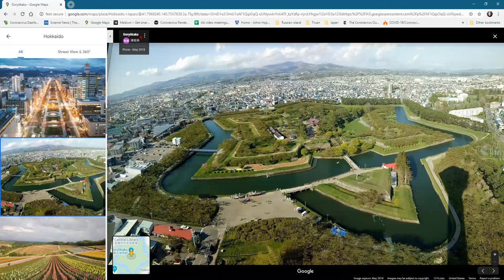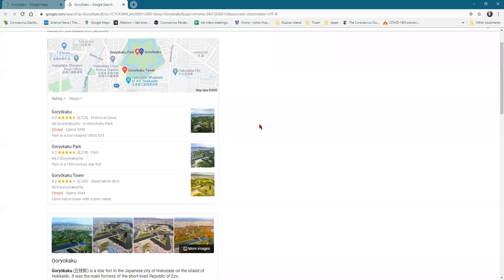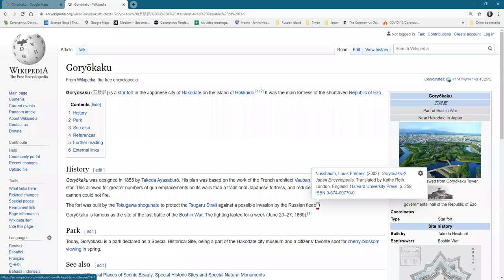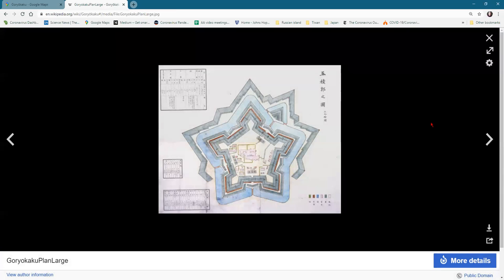Let's find out what that gold-fork structure is — let's search Wikipedia. Designed in 1855, it's a five-pointed star — it's an old fort with gun emplacements and a moat. It's a special historical site, and here's a map of it. I love maps!